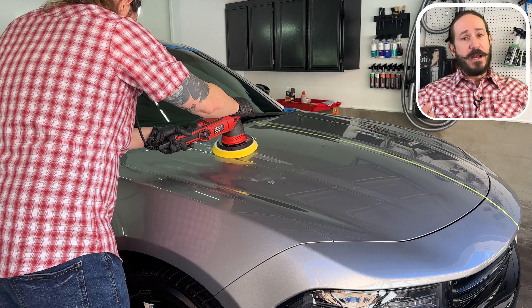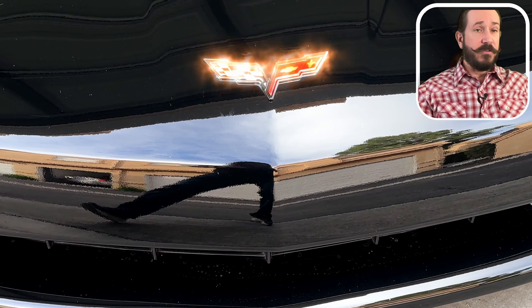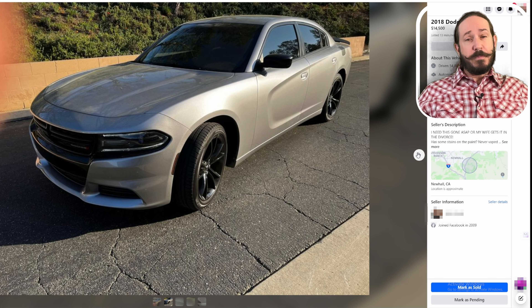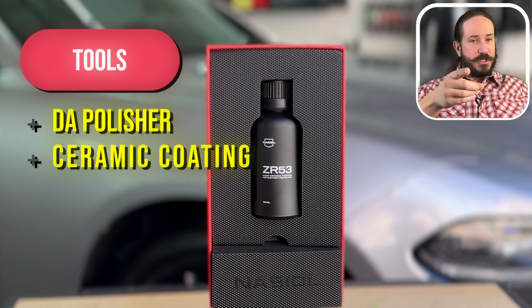If you're new here, my name is Bubba Ray and I own a detailing and paint correction shop here in the Los Angeles area. To help educate folks on how they can enhance their own cars, I decided to make a series of videos flipping cars purchased online using inexpensive tools on a budget.